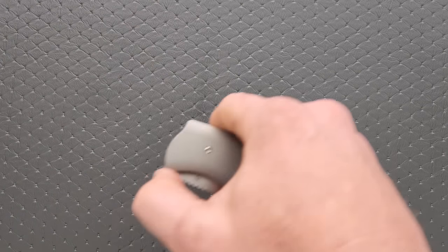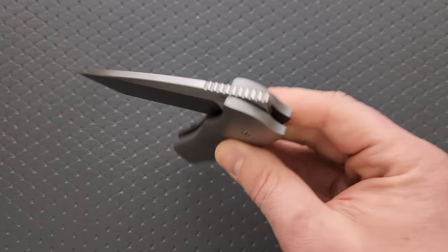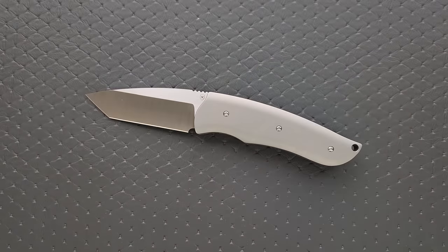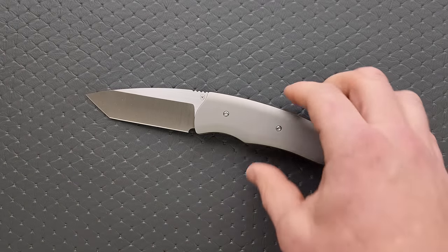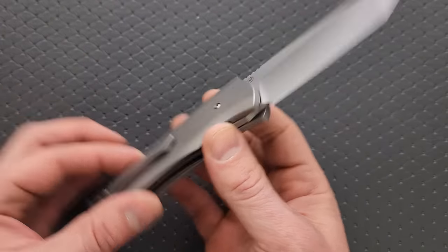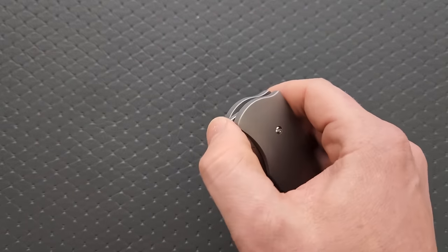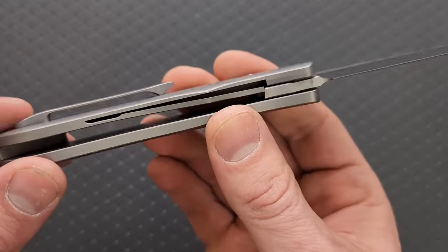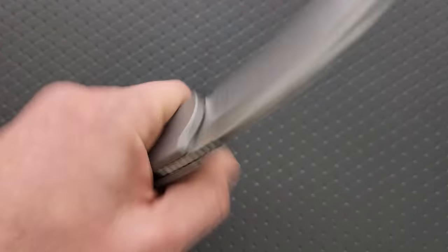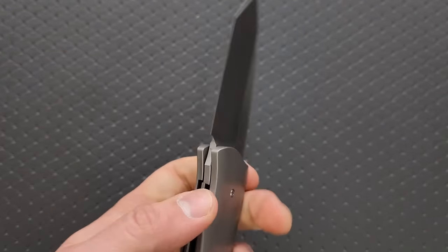Moving on here to something a bit more premium — this is absolutely available in a few different configurations. This is the Tim Bernard and Tools for Gents Rascal, made by Riat. These just arrived the other day and you guys haven't even seen me unbox them yet. In fact, there's a few things on this list you haven't seen me unbox yet. You can get this in titanium or micarta, and I'll make sure to link Tools for Gents right down below so you guys can check it out.